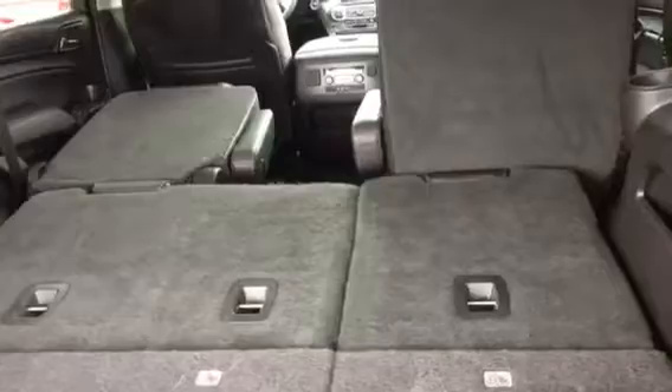Let me give you a look at that — you've got your spare mats and cargo net. Now these are power seats. What I mean by that is the seats go down power-wise. You see how that worked? I'll bring them back up. Bingo.